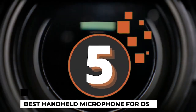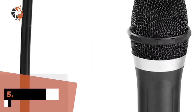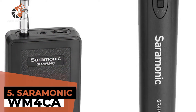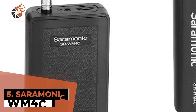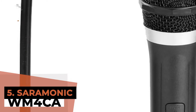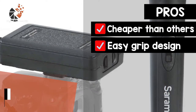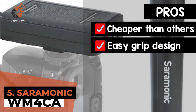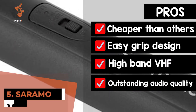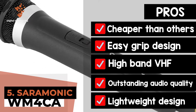First, we have Best Handheld Microphone for DSLR, the Saramonic WM4CA. A lot of people have recently invested in this product and almost everyone has been pleased with the quality and functionality that they received. To them, it is one of the best handheld microphones that they have used and were recommended to all those looking for a similar unit. Its pros are: it is comparatively cheaper than other similar devices, the design allows an easy grip over the mic for the users, and it features a high band VHF for better purity of the sound, which provides outstanding audio quality even with hindrances. The lightweight design makes it easier to use for a longer period of time.